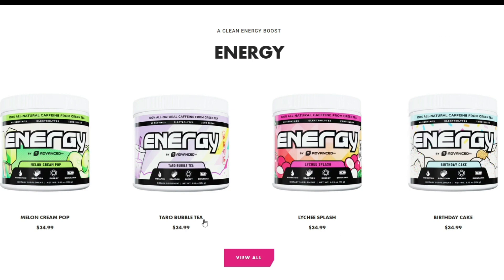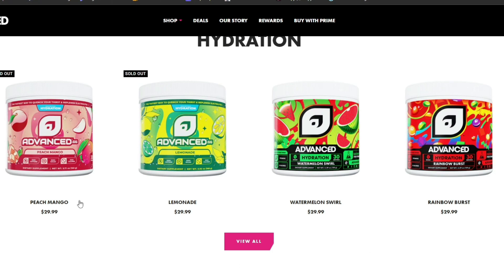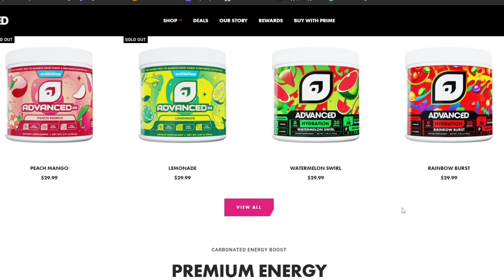Energy? Oh man, let me just tell you — the Terrell Bubble Tea flavor: phenomenal. The Melon Cream Ball: so good. I just gave you guys Lychee Splash, and the Birthday Cake's really good too. You can't go wrong — there's going to be a flavor for you. It gives you the energy. Now, the Hydration: I've done the Peach Mango and the Watermelon Swirl — oh my god, phenomenal. I've heard the Rainbow Burst tastes like Skittles, and it's beautiful. The way Hydration works is think like Liquid IV, but better tasting. Period. It is phenomenal — it'll give you exactly what you want.